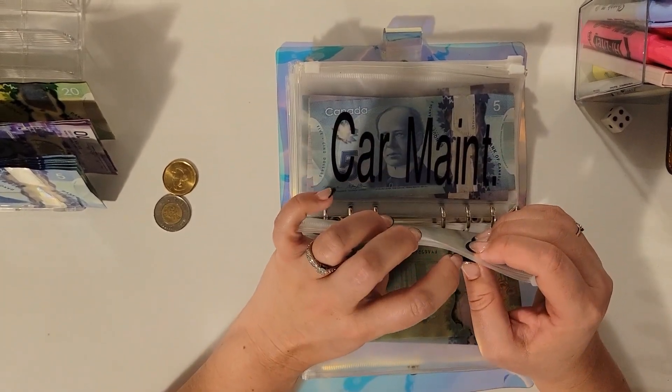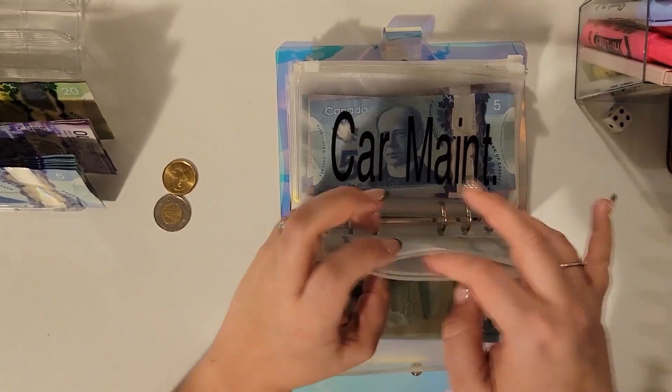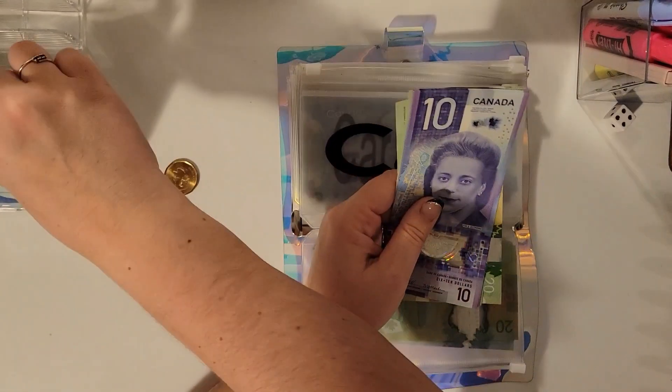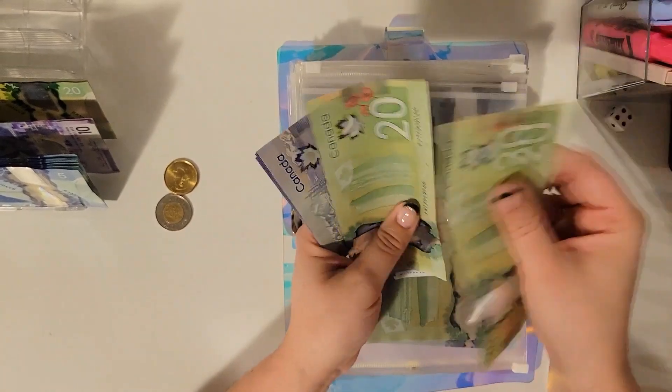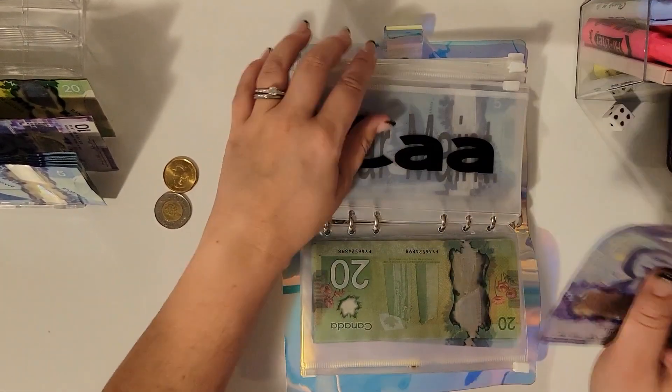CAA is getting $10, so we're now at $90.